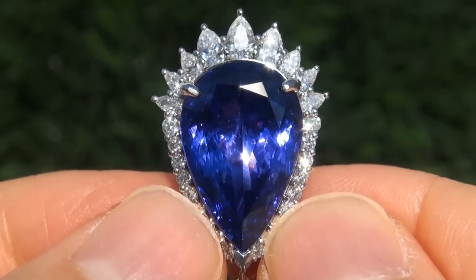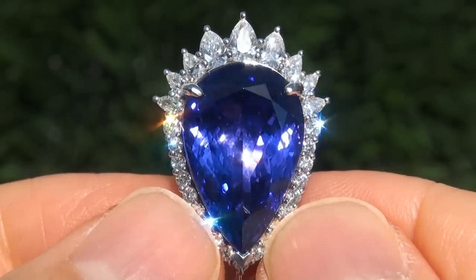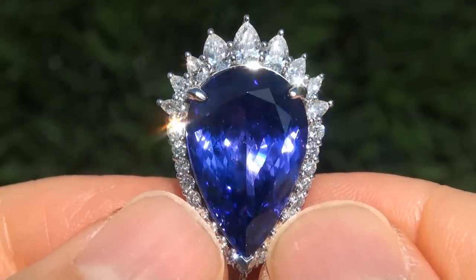As you can imagine, our consignor paid an absolute fortune for these earrings and is hopeful to recover at least $50,000.